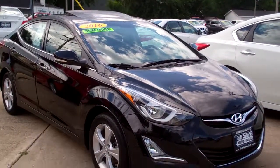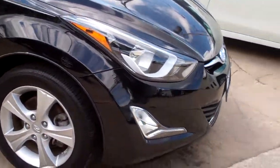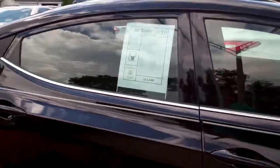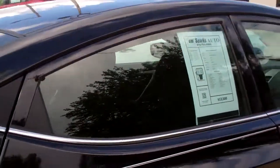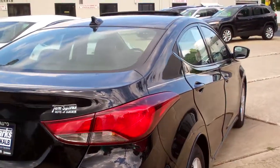Hey there, Brad Mayo, Tom Sparks Auto, DeKalb, Illinois. Check it out — 2016 Hyundai Elantra, black in color, nice alloy wheels, fog lamps, you got a sunroof, kind of tinted windows. Looks good.